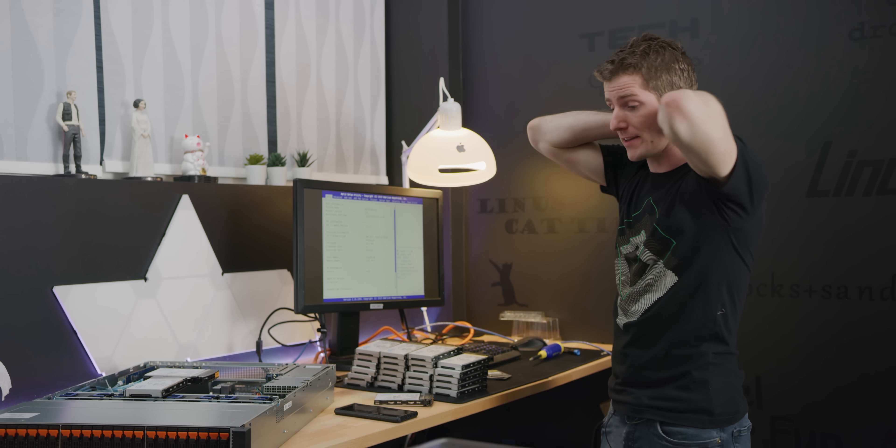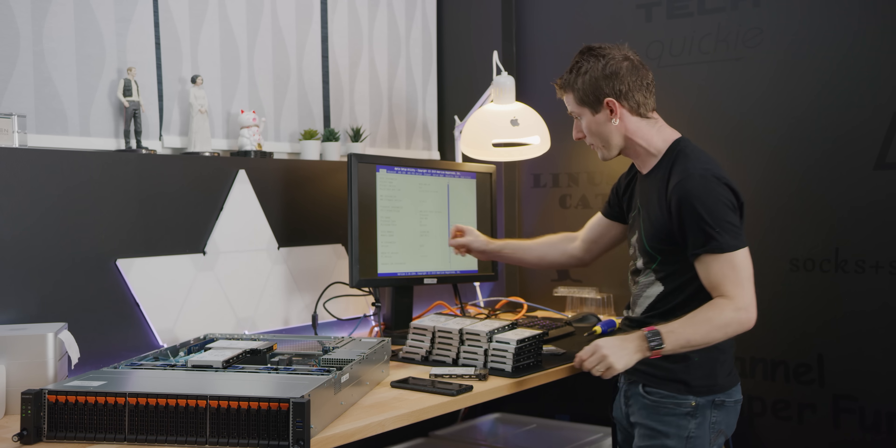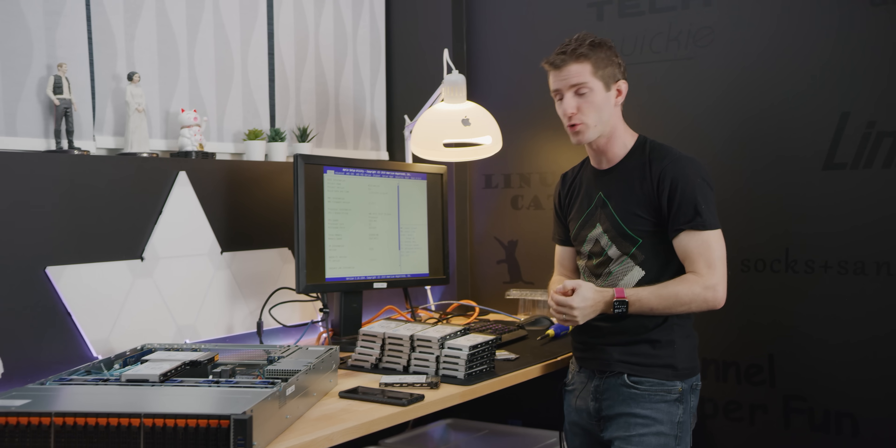I've got good news and bad news. The good news is reseating those two memory modules — boom — 512 gigs of RAM. So we're ready to rock as far as that goes.